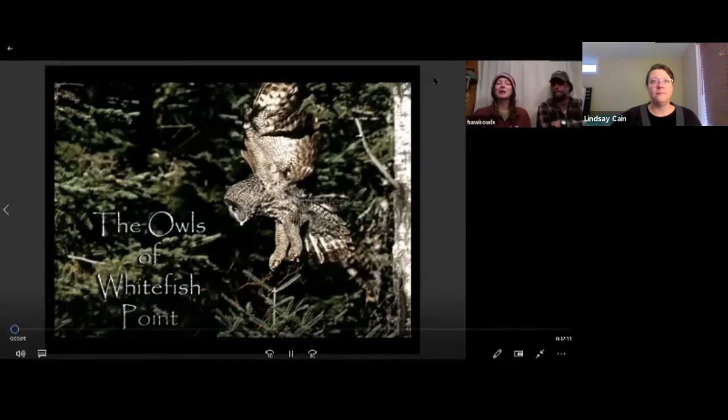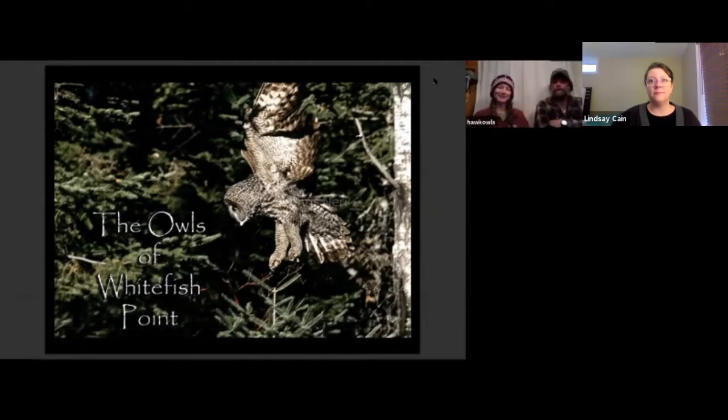Hi, welcome to the Owls of Whitefish Point. I am Nova McKentley — this is my 17th year banding owls here at Whitefish Point. I'm Chris Neary, and this is my 20th year of owl banding at the point. Whitefish Point has been conducting owl research here for over 30 years. This long-term targeted research has established Whitefish Point as home to one of the largest and most diverse annual owl migrations in North America.